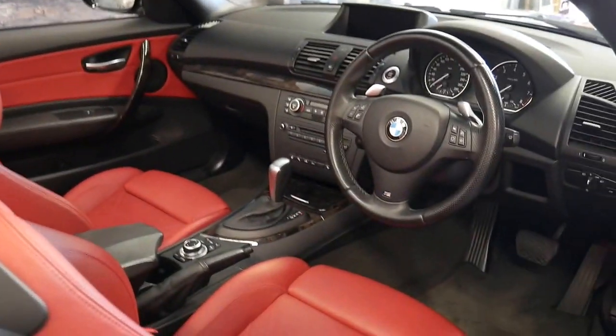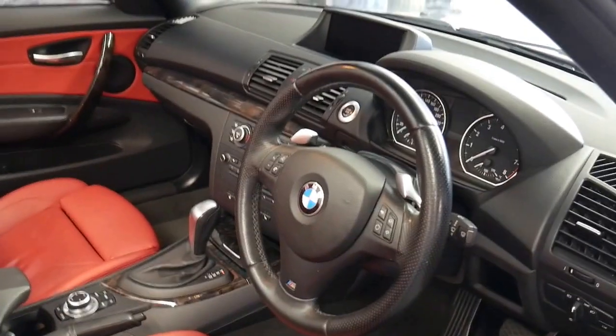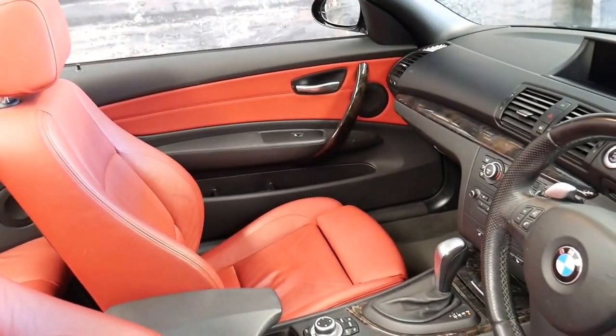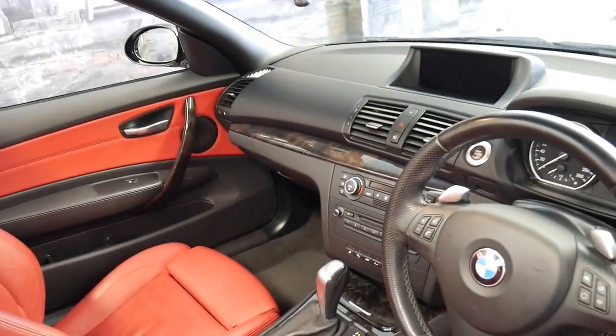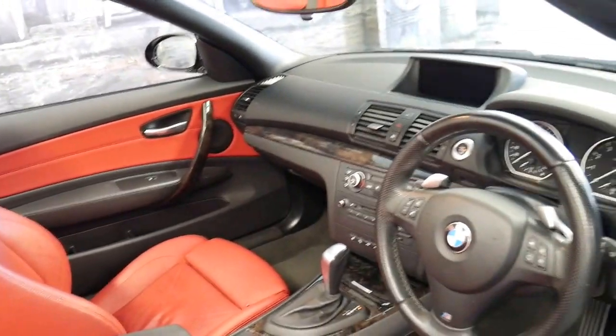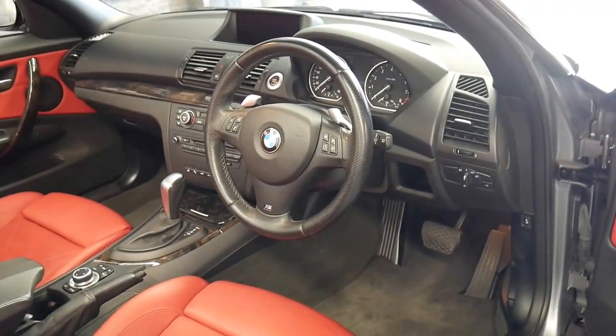It's metallic grey in colour with black and red interior. The carpets, dash and steering wheel are black, and the seats and door inserts are red, which means it's easy to keep clean.